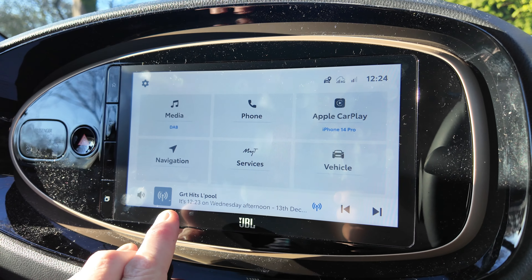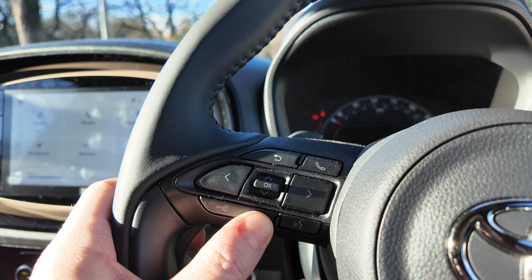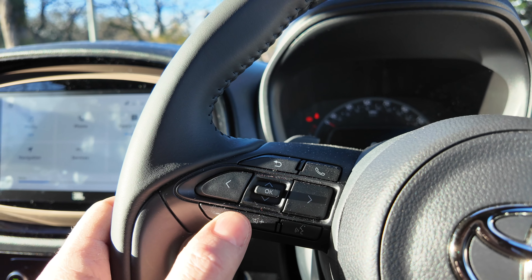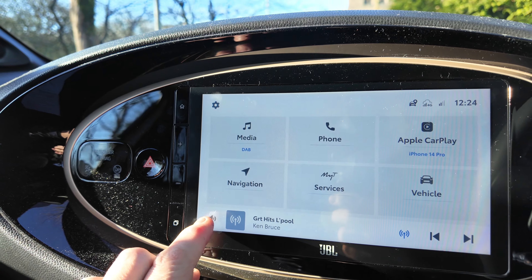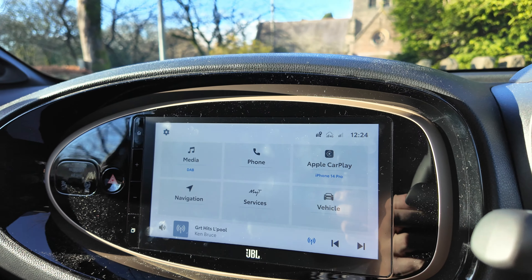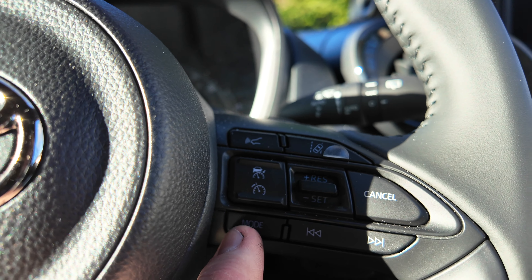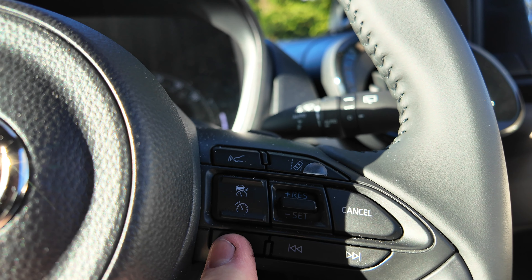I've got the radio on at the moment and I can control the volume here on the steering wheel, but I wanted to mute it and couldn't figure out how. Well, it turns out there are two ways: one, you go on the screen and tap the speaker icon — perhaps obvious in hindsight — and the other is to hold down the mode button on the steering wheel for a couple of seconds, which will also mute the sound.